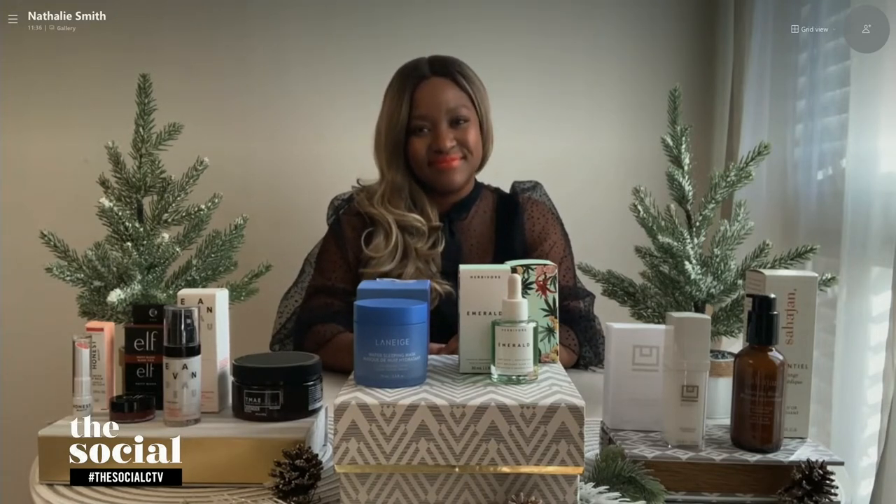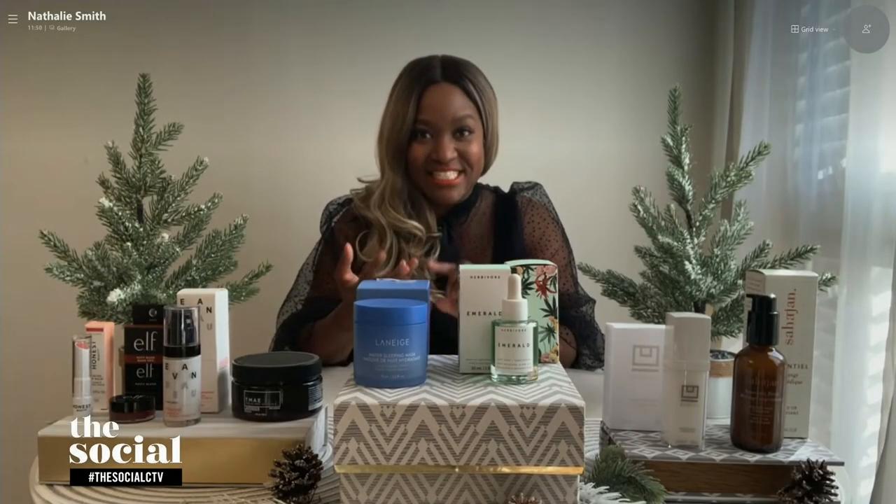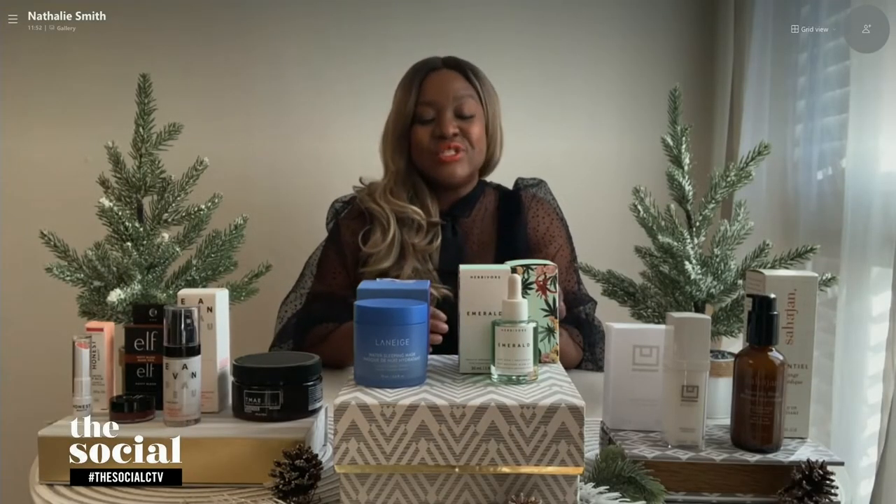It has a nice light scent. We wear heavy TV makeup in the studio, so how good is this cleanser for overall makeup removal? Like a dream. I wear it all — strip lashes, mascara. It's so good to have a cleanser that can get it all in one go.